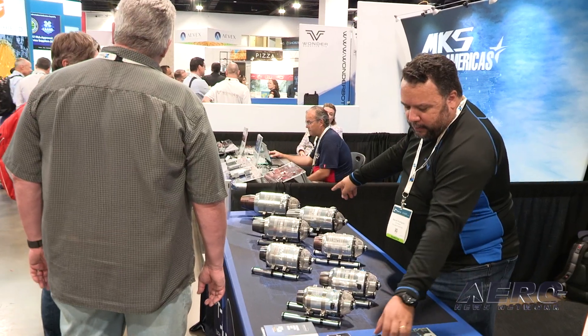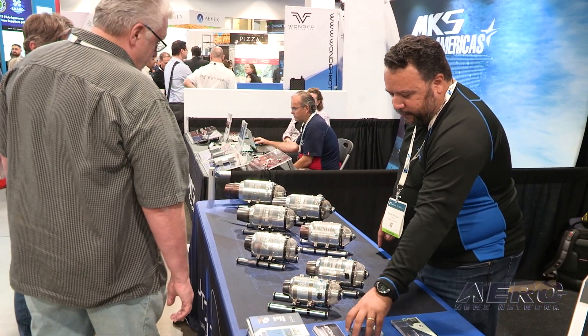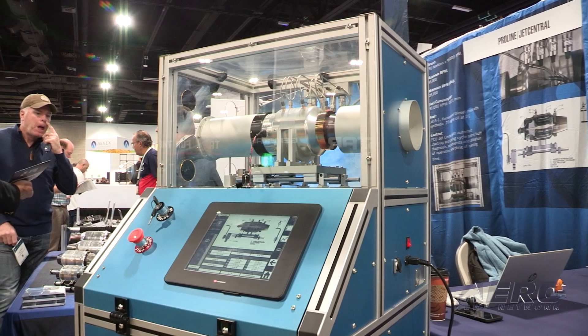Jet Central is a division of a bigger metal stamping company — the biggest metal stamping company in Mexico. We are the only manufacturers that have been doing this in America for over 20 years. For unmanned, commercial, and military applications, we have a whole line of turbines, and we also do testing and solutions for educational purposes and testing.